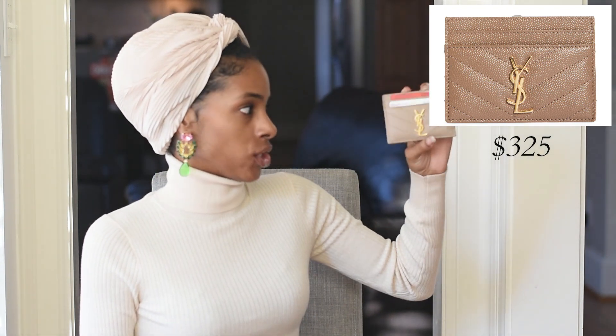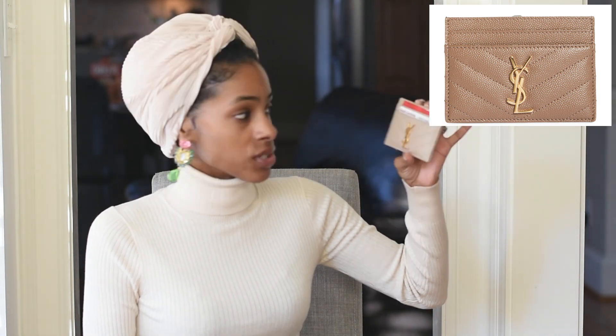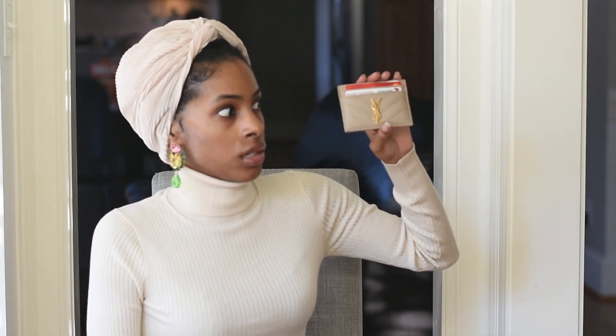Number one is the YSL Chevron card holder. I actually got this one — it matches my Cassandra bag — as a birthday gift last year. I absolutely love it. It is so durable; I've had it for about a year. It comes in many colors, has gold hardware, fits everything I need, and I can slip it in my coat pocket if needed. It has two pockets on each side and one pocket on the inside.